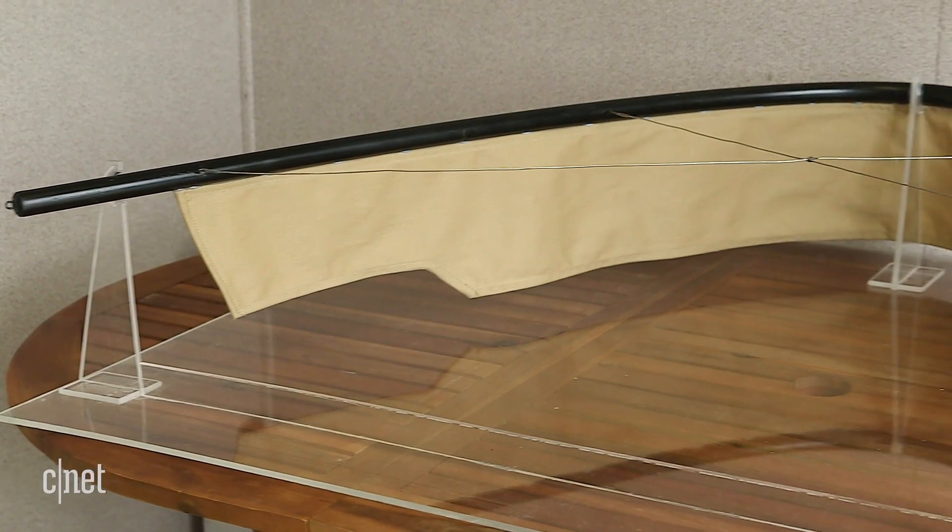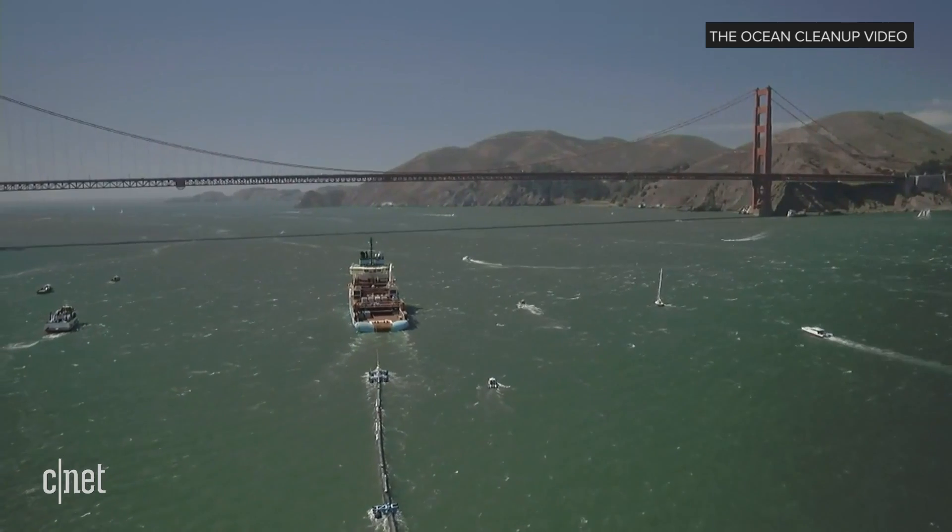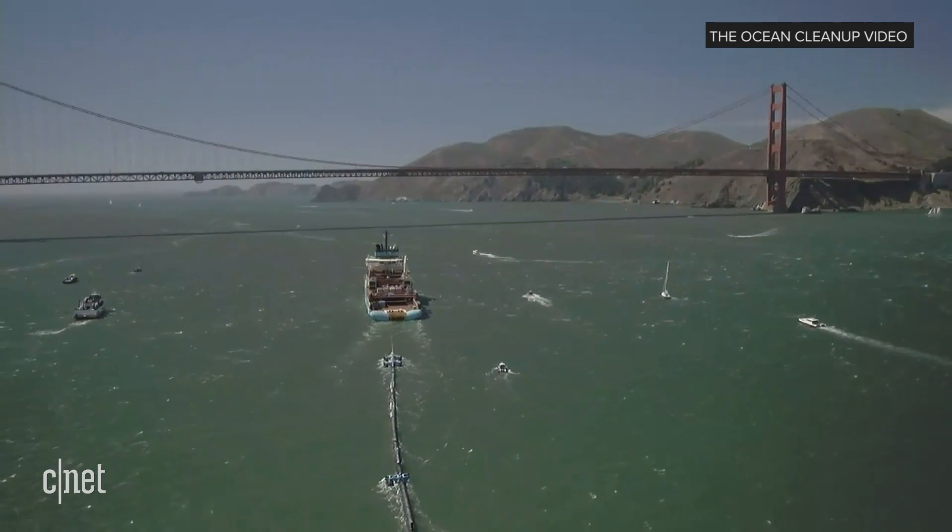We believe that we will have the fleet of 60 systems in operation by 2021. The next few months are going to be super tense. This is an exciting moment, but of course the moment we're looking most forward to is bringing this first plastic back to shore.